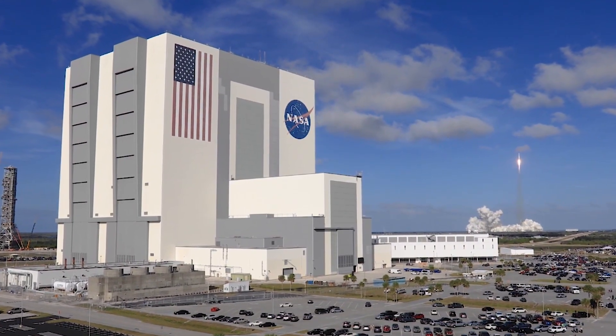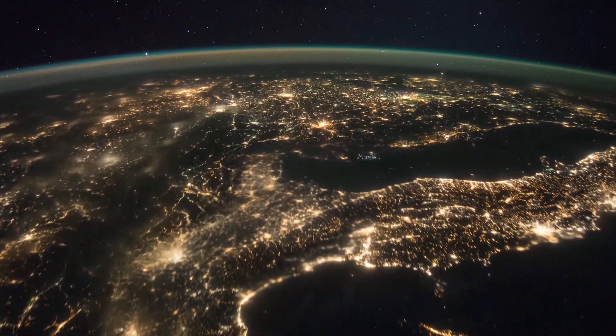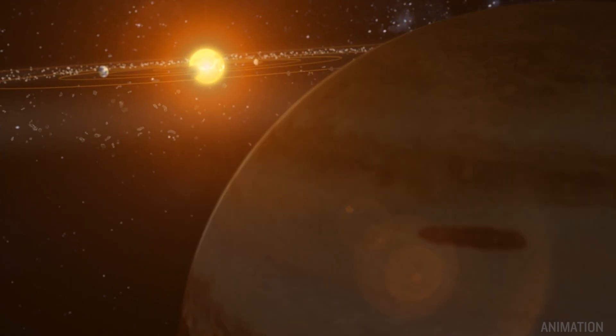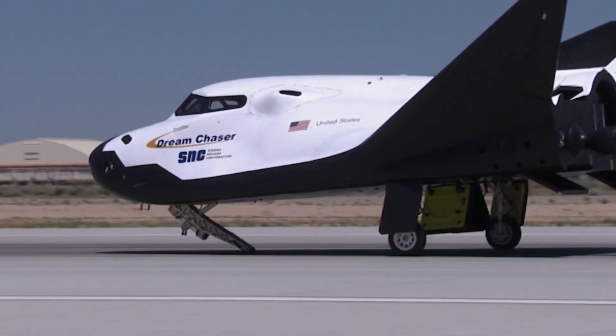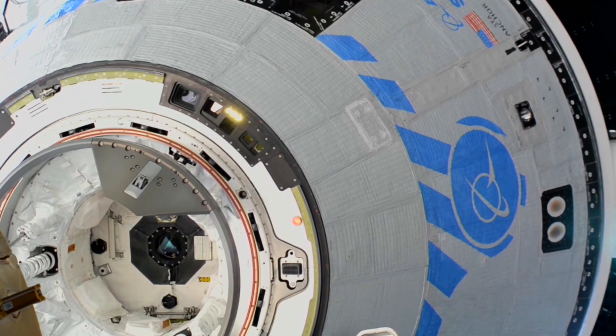NASA's commercial providers help us launch a range of science missions that study our Earth, explore other planetary bodies, and reveal more about the origins of life and our universe. These efforts benefit the U.S. economy and help grow the commercial market.